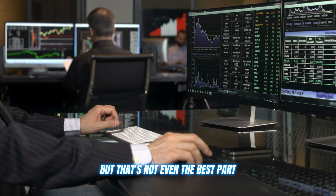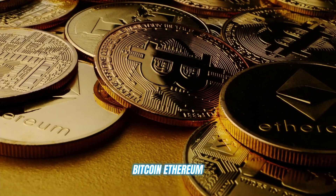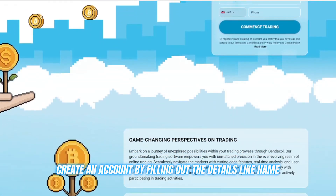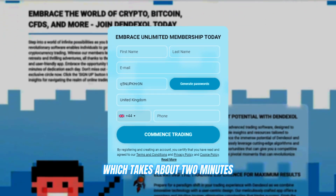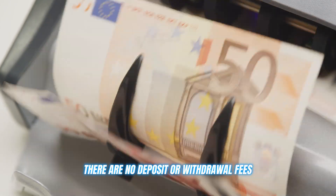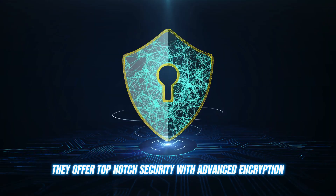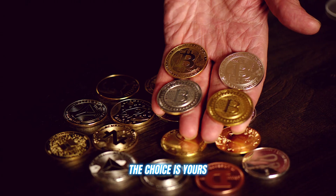Dendexol supports all the major cryptocurrencies you know and love — Bitcoin, Ethereum, Ripple, you name it. Registering an account is a breeze. Just head to their website and create an account by filling out details like name, email, ID, and contact number, which takes about two minutes. Deposit at least €250 to fund your account and you're ready to go. There are no deposit or withdrawal fees, and you have complete control over your funds at all times. They offer top-notch security with advanced encryption, and you can make payments in whatever way suits you — debit, credit, crypto, the choice is yours.